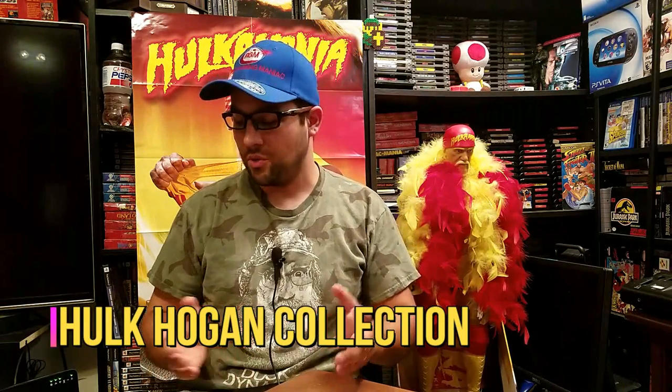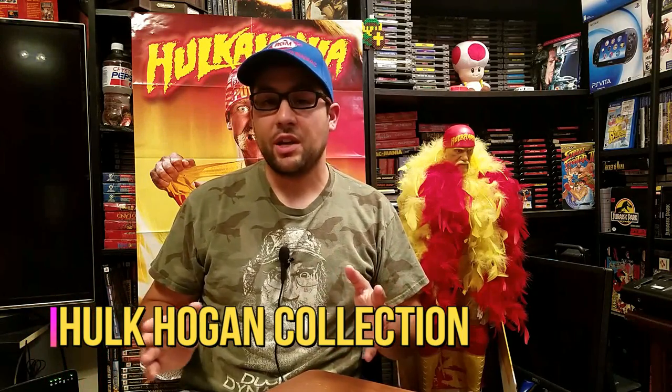Hey guys, Retro Gaming Maniac here. In this video I wanted to show you some of the toys I have in my collection. My room is filled with games and toys, and I know you mostly see my games in my videos, but my walls are covered in toys as well. One day I'll do a room tour video, but I figured this would be a good way to show you some of the things I have in my collection.